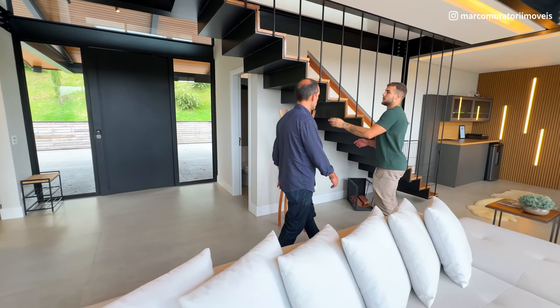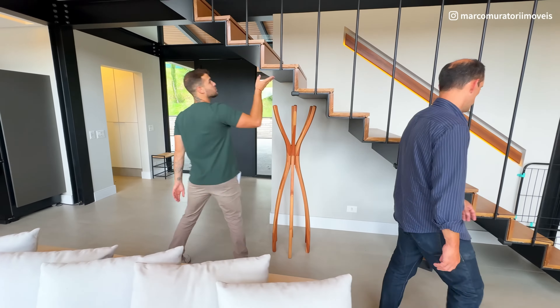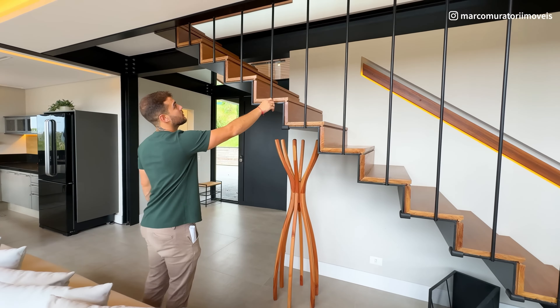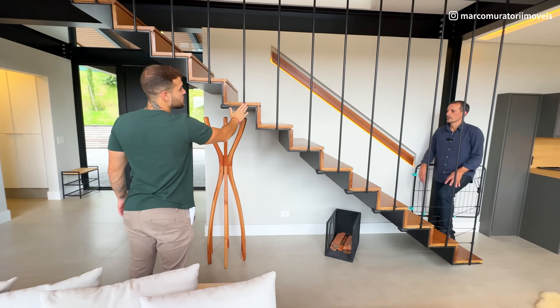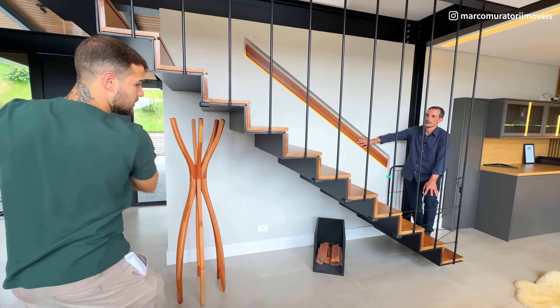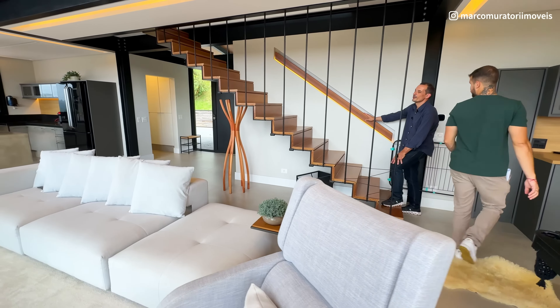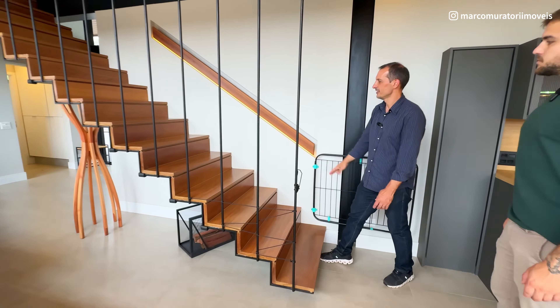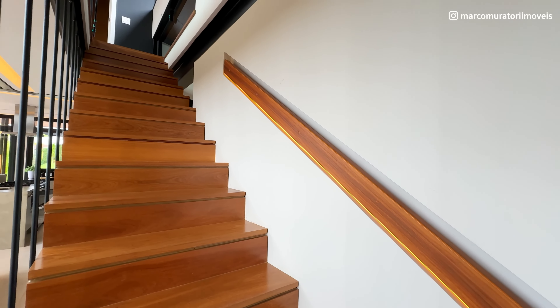Olha o detalhe da escada — toda de ferro. Ela aparentemente é suspensa, mas fizeram toda uma estrutura com solda e esses ferros para dar sustentação e deixar com esse vão livre. E aqui o detalhe da iluminação no corrimão embutido — que bacana.